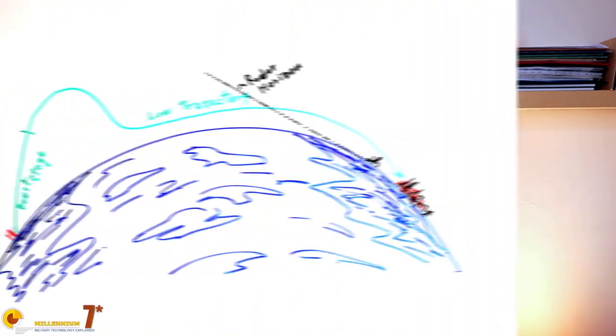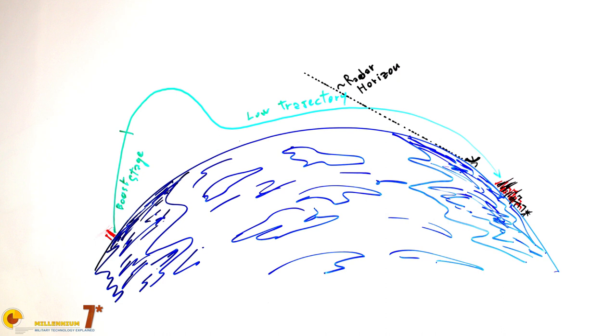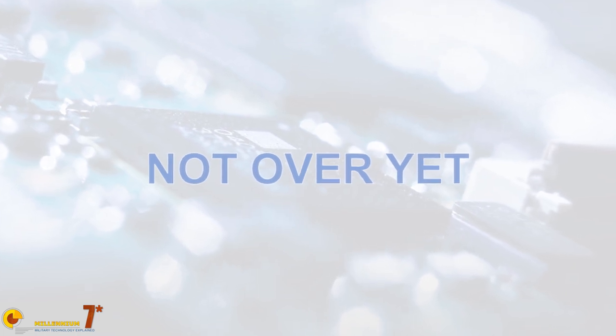Finally, the gliding allows for a low trajectory that on global ranges may keep the missile below the radar horizon of surveillance systems long enough to delay the engagement and make it ineffective. An added bonus of the low trajectory is that the anti-ballistic missile interceptor may be forced to fly longer than expected in a dense atmosphere, slowing down and reducing the effective range. As you have seen, there are a lot of good reasons why an arms race is ongoing around hypersonic weapons. We will talk about it in the future. Thank you very much for watching, and goodbye.